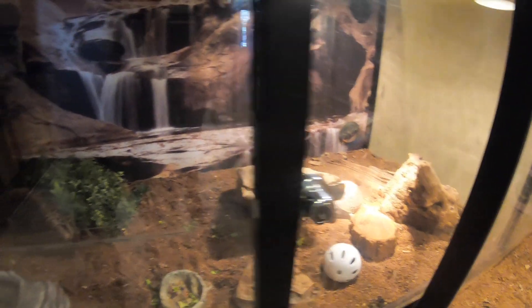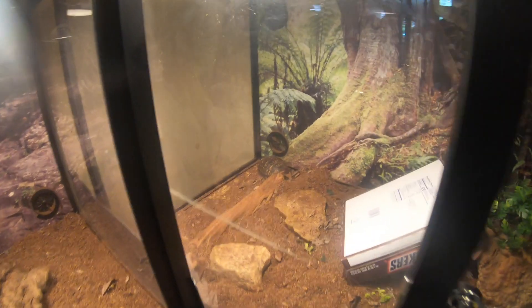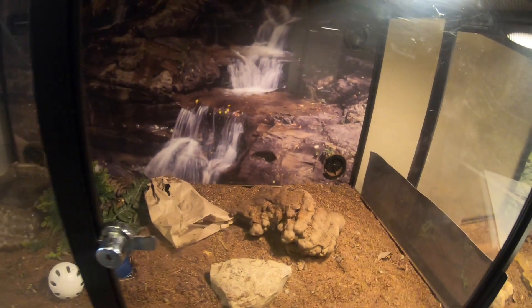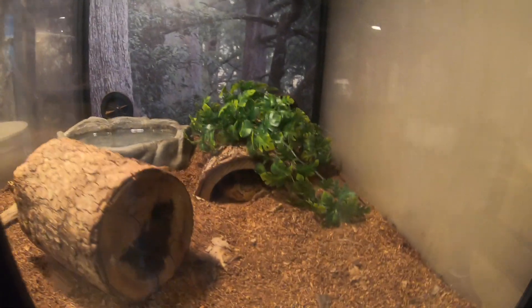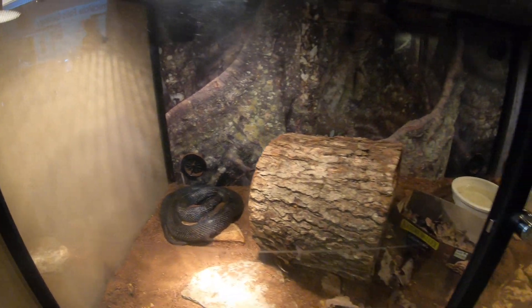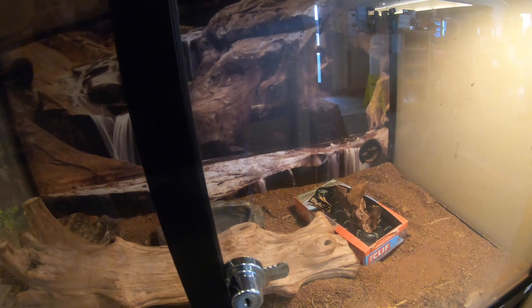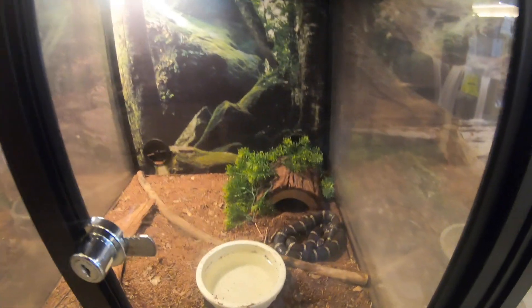This is a box turtle — an eastern box turtle. And that's a snake. That's a rat snake. And this little one is a king snake — actually a milk snake, non-venomous.